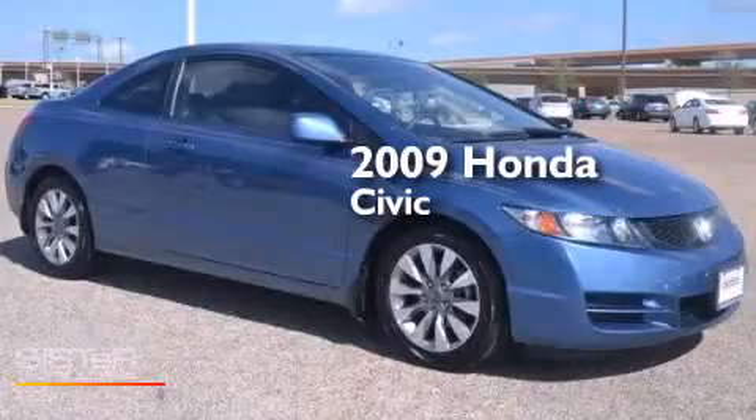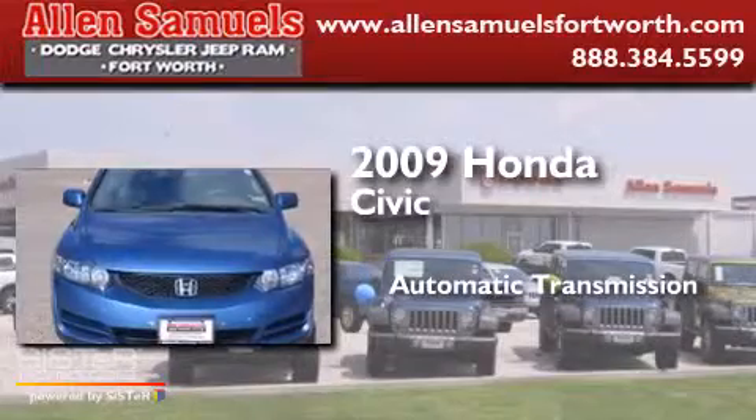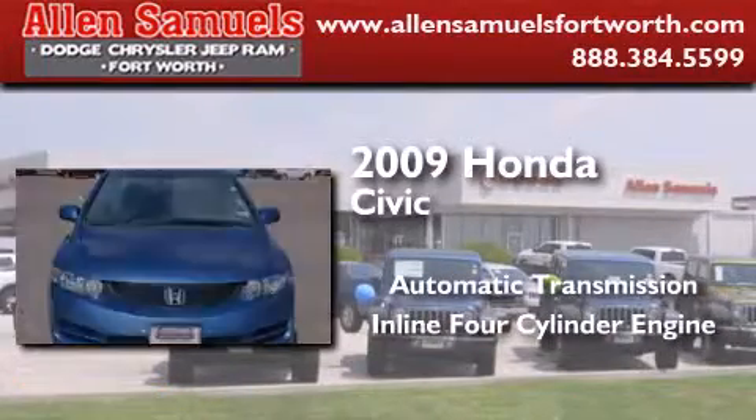This is a 2009 Honda Civic. This car has an automatic transmission and an inline four-cylinder engine.